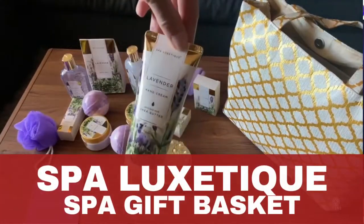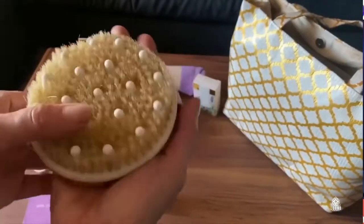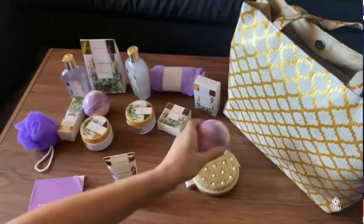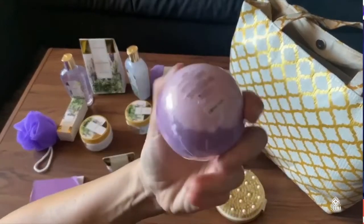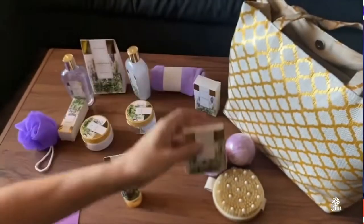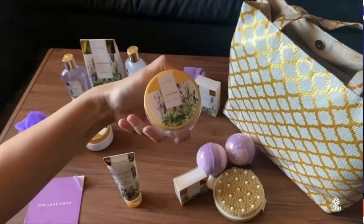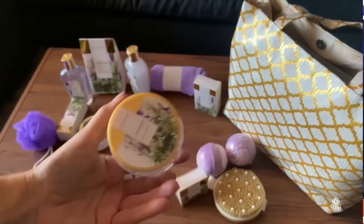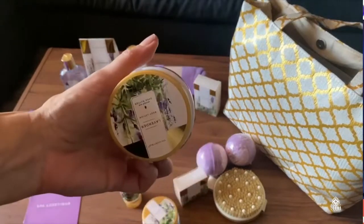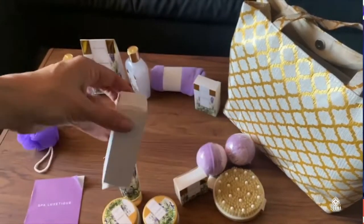This is the Lavender Spa Set by Spa Luxatic — look at how gorgeous! In this bag it comes with 15 pieces of all products for the bathroom, for a spa day with a wonderful lavender scent. The scent is really, really nice. I like the presentation — it's also a great gift you can give to a friend.